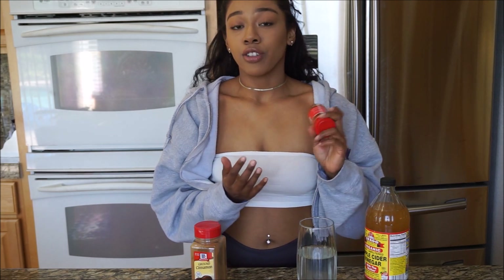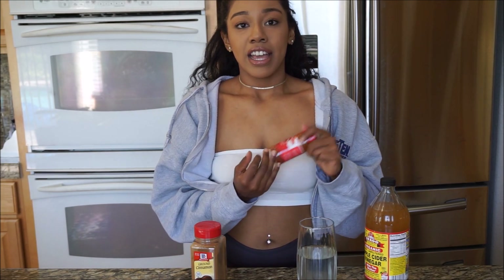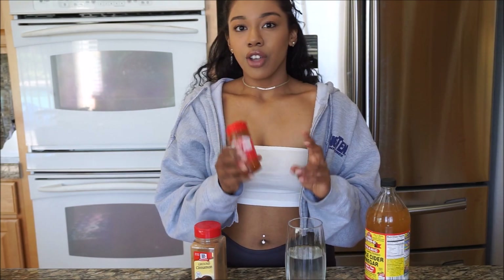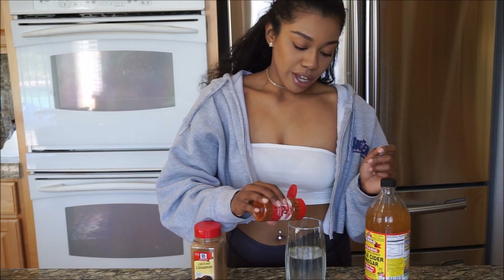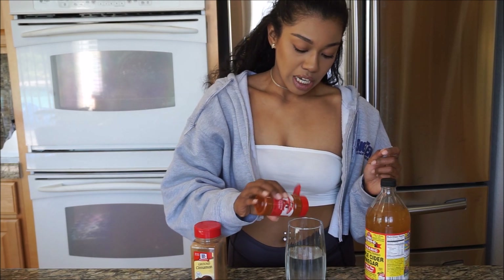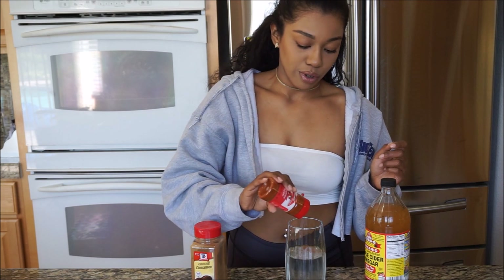My next ingredient is going to be a little bit of cayenne pepper. This stuff is really good for high blood pressure and lowering sugar levels. It's also really good at helping prevent heart disease and has been proven to have the ability to open up blood vessels to reduce clotting. It's also really good for regulating acidity levels. We're just going to put a splash of that in here — okay, maybe a little more than that. There we go.